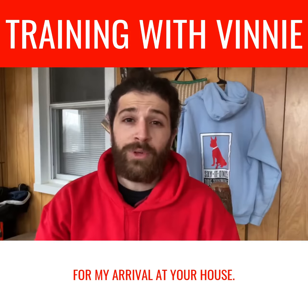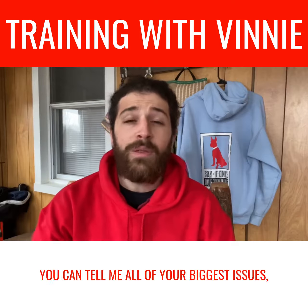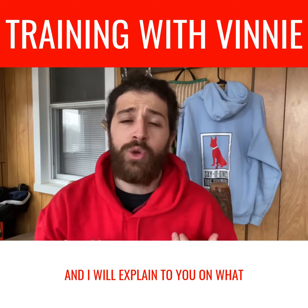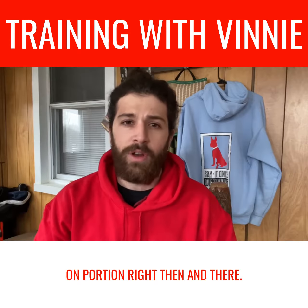For my arrival at the house, I'll either have you leash the dog or kennel the dog for the first 5 to 10 minutes so we can sit down and have a nice little chat. You can tell me all of your biggest issues and concerns, and I get to explain what we're going to do for the day. Then you'll bring the dog into the room and we get started with the hands-on portion right then and there.